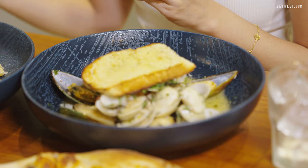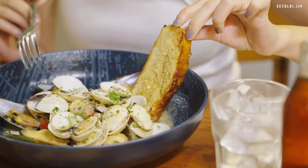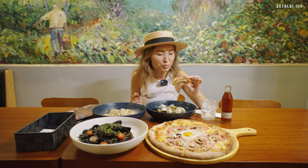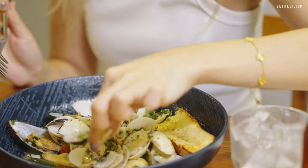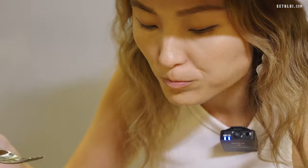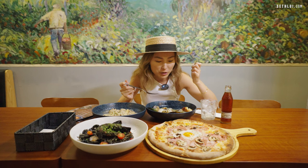We're gonna try the cozze e vongole, which is the fresh clams and mussels. I'm gonna dip the garlic bread into the sauce, because the sauce smells so good. It's a pretty good piece of garlic bread — definitely not being stingy on the garlic and the butter. The white wine sauce is really, really good with the clams. Super juicy mussel, a lot of meat in there. It's a good appetizer to start with, probably one of the better mussels and clams that I've had, especially the sauce.